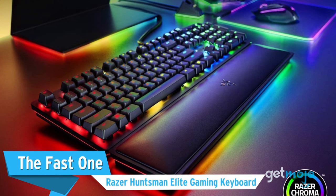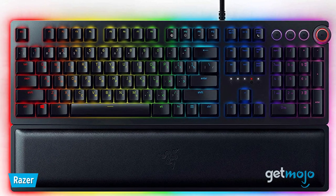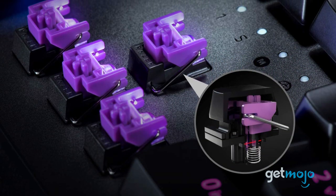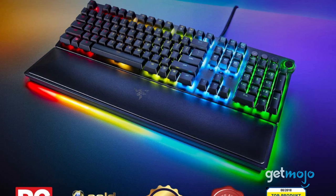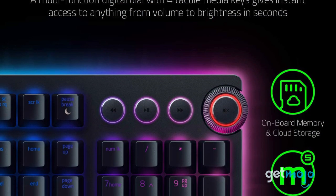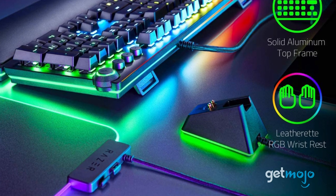The Fast One: Razer Huntsman Elite Gaming Keyboard. For many, speed is everything with a gaming keyboard, and for gamers after the quickest draw on the market, look no further than Razer's Huntsman Elite. This keyboard combines both mechanical switches and optical sensors to create a unique optomechanical offering, which ultimately makes for super-fast responsiveness — as fast as the speed of light, in fact. On top of its speedy switches, this keyboard also has an abundance of eye-popping RGB lighting, with even its included magnetic wrist rest benefiting from an ambient underglow.